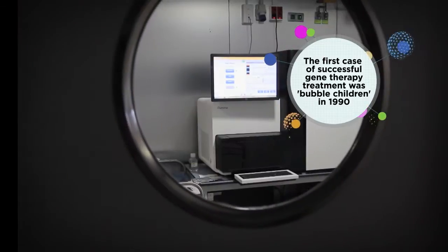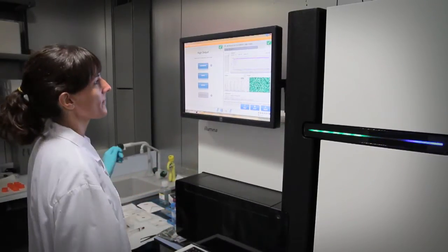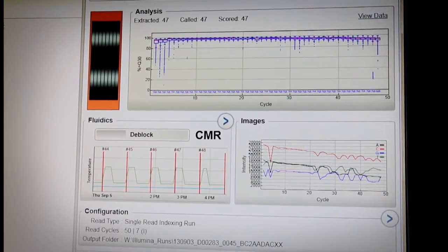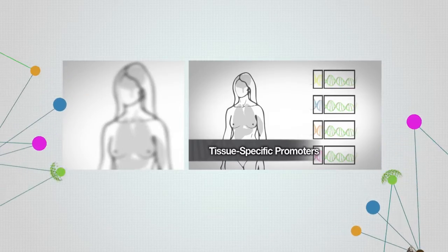If at the beginning it was thought that it might be just useful for correcting defective genes linked to rare diseases that depend on a single gene, now it is also applied to cardiovascular disease or cancer, where multiple genes are involved.